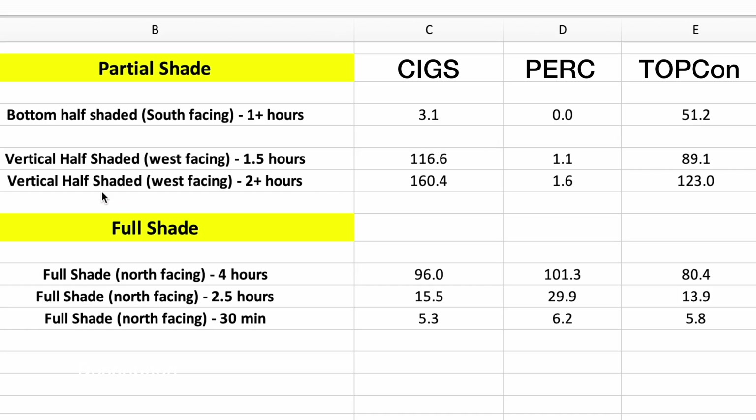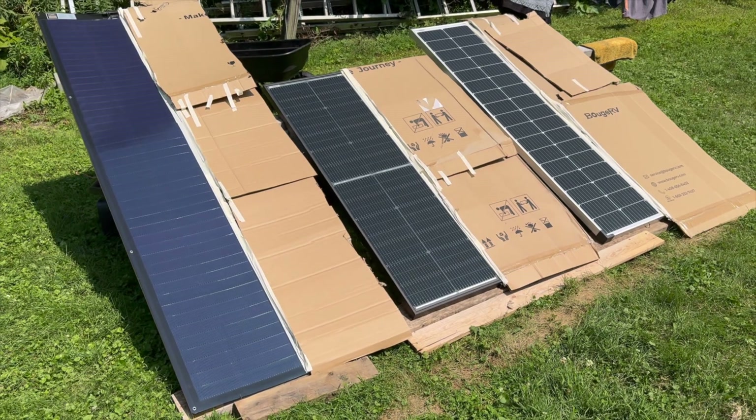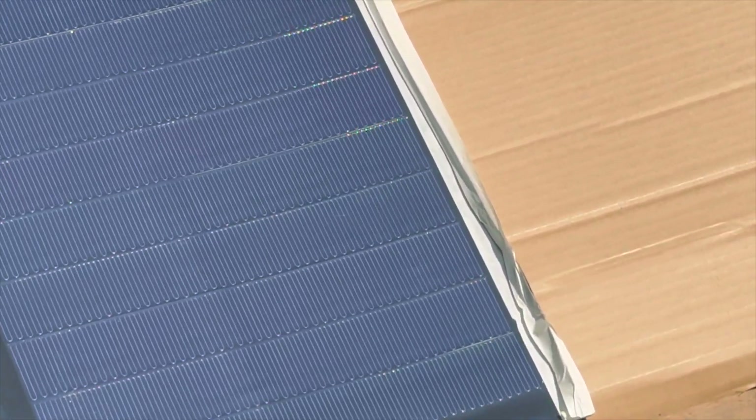When shading the vertical half — tested twice at one and a half hours and two hours — the disparity was more clear. The CIGS panel did much, much better, the PERC panel produced hardly anything, and Topcon came in solid second place. So if you have shade on one half of your solar panel, CIGS will perform very well and Topcon will also do well, partially aided by its bifacial gain on the backside if angled to pick up incident light.